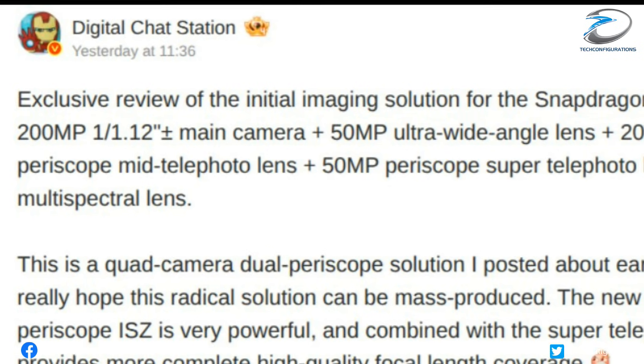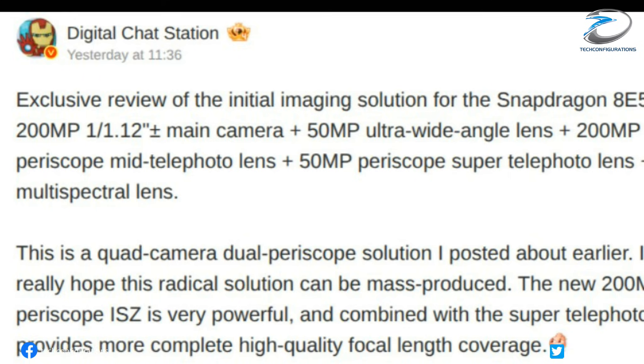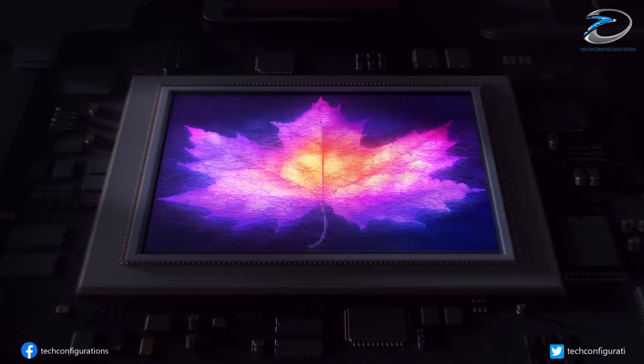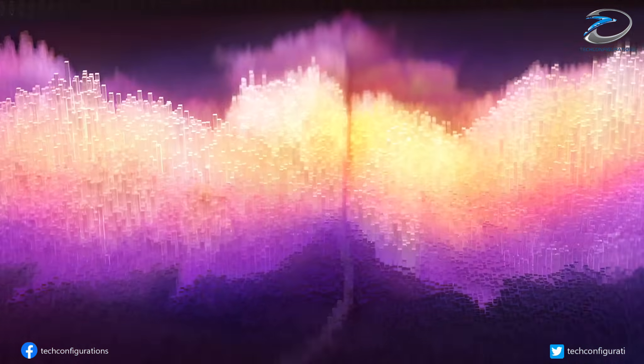According to reliable tipster Digital Chat Station, Oppo is considering swapping one of those telephoto cameras for a brand-new 200-megapixel 1x1.3-inch sensor.